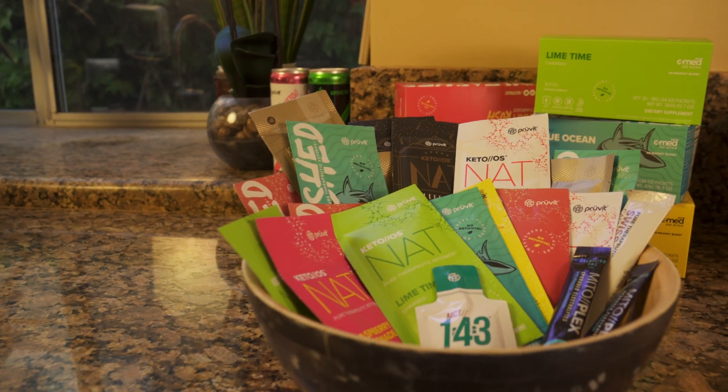Hi there, I'm Shawna Kiefer and welcome to your Pruvit training videos. The purpose of these videos is to educate you, to encourage you, and basically to help you over any speed bumps you might encounter on your way to better, because this is a lifestyle change and you're probably going to need some advice as you go along.